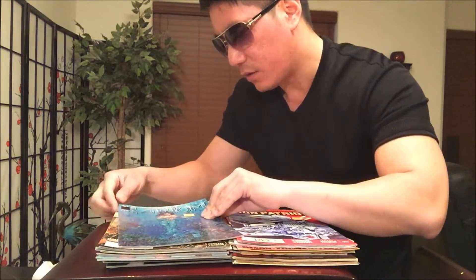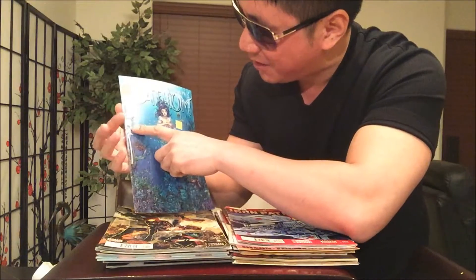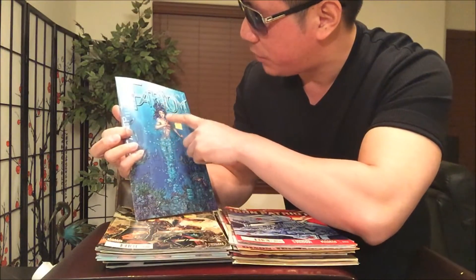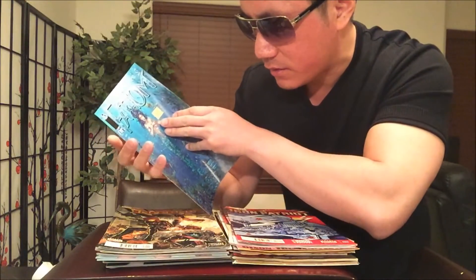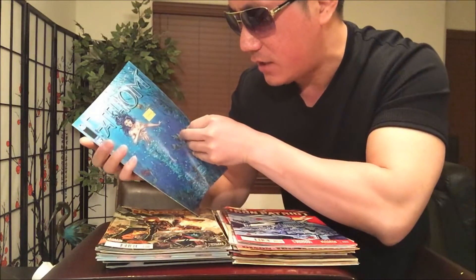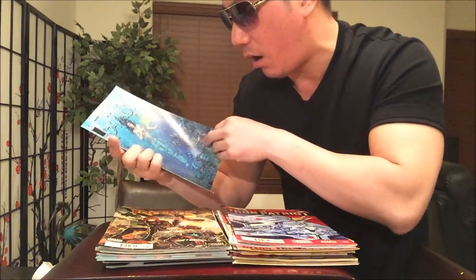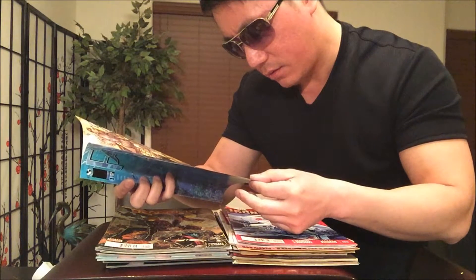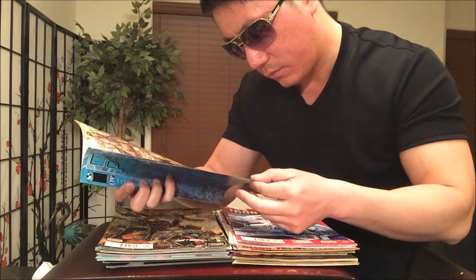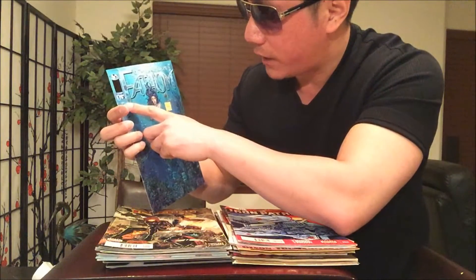Some of these are Image and Top Cow collaborations. Oh man, this one's signed — I just noticed that. I got Michael Turner's Phantom number one. Who is this artist? It says O'Neil — signed by O'Neil. That's the artist, right? Usually it's the writer and then the artist.